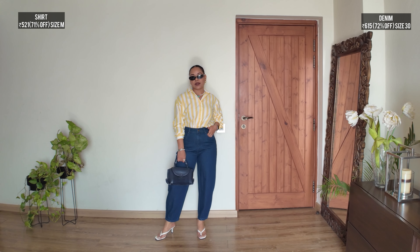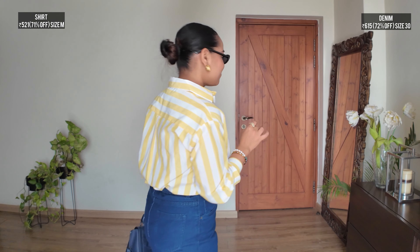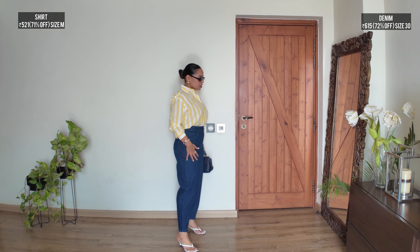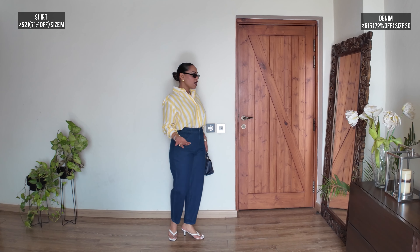I would definitely wear it to work, a coffee date, or a casual outing with friends — it's an absolute stunner. Which do you like better — tucked or untucked? Let me know in the comments below. I find these pieces closet staples. I have a white swimsuit and this shirt over a white swimsuit is going to look really good — talk about multitasking.